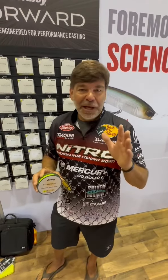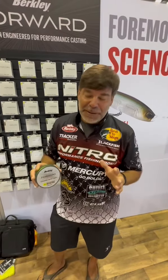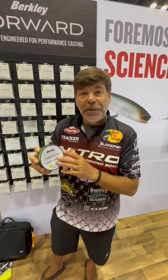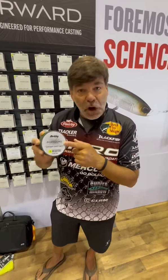Hey, I'm here down at ICAST in the Berkley or Pure Fishing booth. A lot of excitement going on and a lot of people here, but I wanted to talk a little bit about this new line that Berkley's coming out with. You'll see it this fall — it's called Forward.